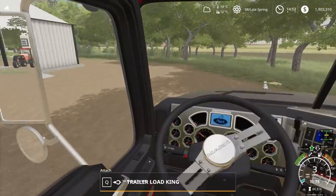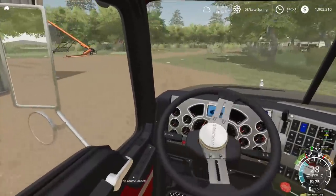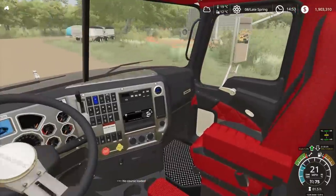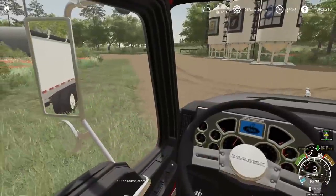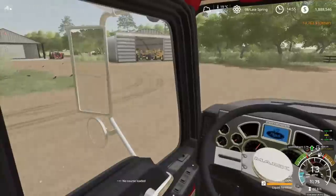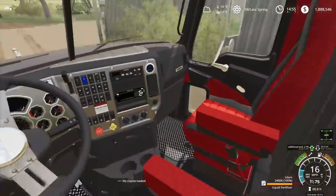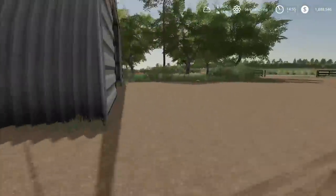We're gonna drop the flat deck and get the spray trailer because we need to do some spraying today. I don't want to leave that till later. We're hooking up to the spray trailer and getting our tank filled up with spray. Got the spray trailer fully filled up — I've got the spray mixed, so we're all good. We're gonna jump in the Terragator and get going.